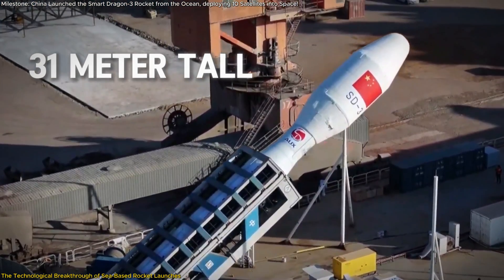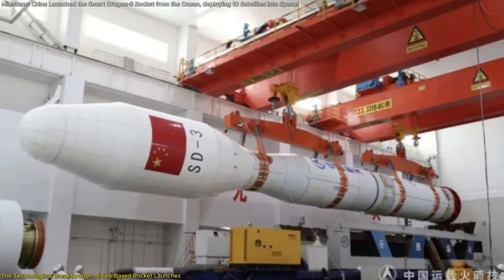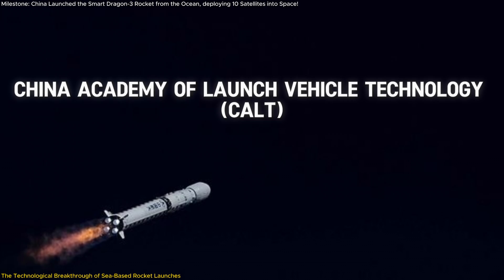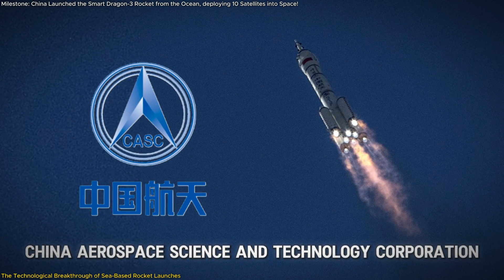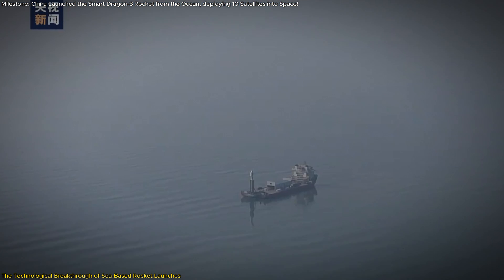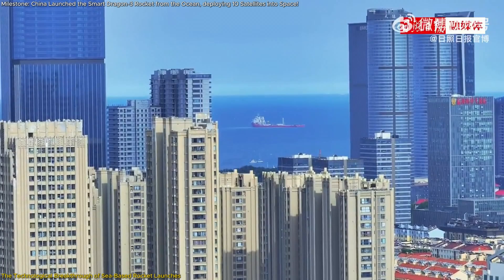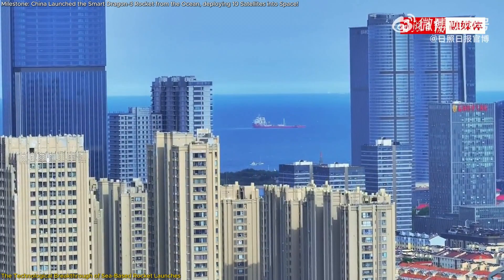Standing 31 meters tall and weighing 140 tons at liftoff, it represents the culmination of years of innovation by the China Academy of Launch Vehicle Technology, a subsidiary of the China Aerospace Science and Technology Corporation. One of the most remarkable aspects of this mission is the launch platform, a retrofitted ship serving as a mobile launch pad off the coast of Haiyang, Shandong Province.